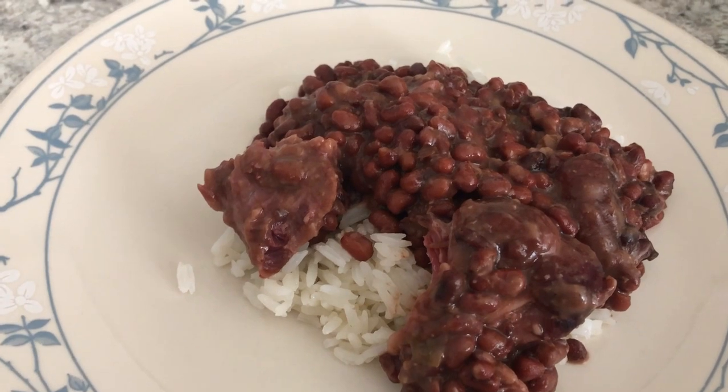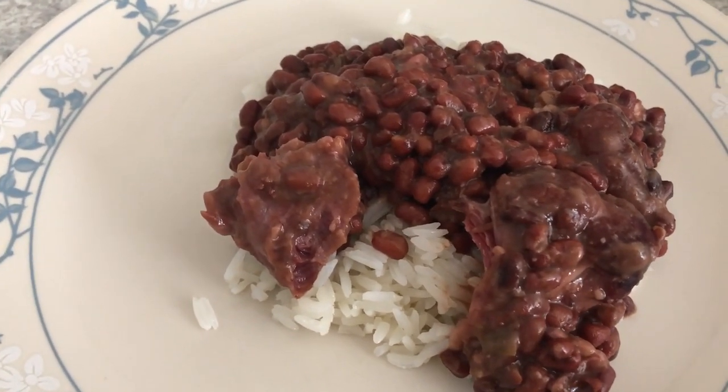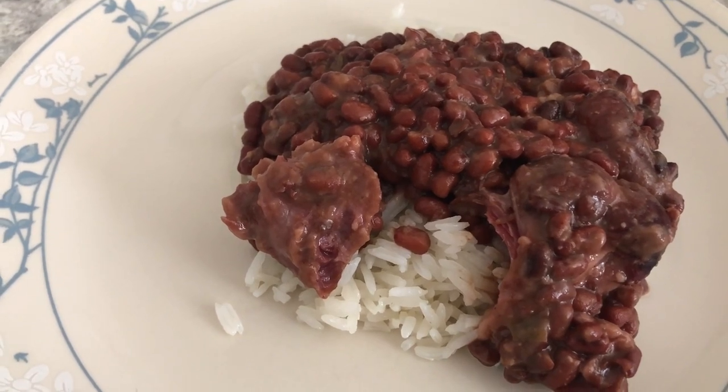This is what's for dinner. Thanks so much for watching — if you haven't subscribed I hope you do, and if you like this video make sure to give us a thumbs up. We'll see you guys next time!